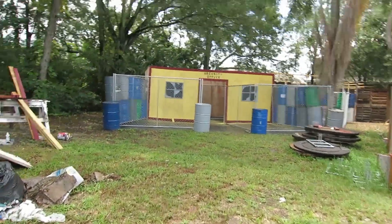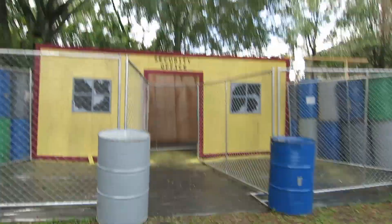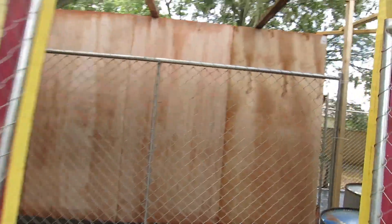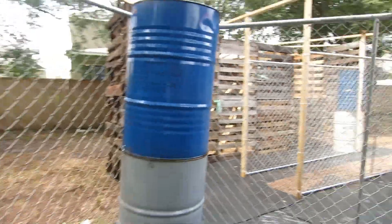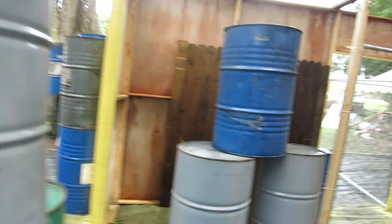You guys want to go take a walk through real quick? Let's check it out. Look at this. This is still active construction of course. So you guys are getting a look at how different it looks now as opposed to when it's all said and done. There's some more stuff back there. It's gonna go all through back here. It's gonna look good. It'll be spooky.